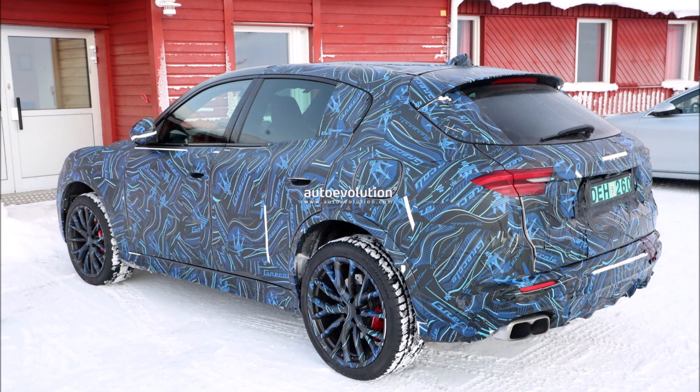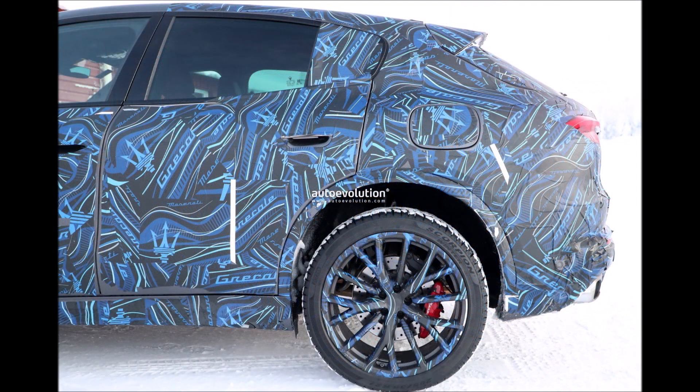We already know that the Maserati Grecale will be assembled at the Cassino plant, where the Alfa Romeo Giulia and Stelvio are currently produced.